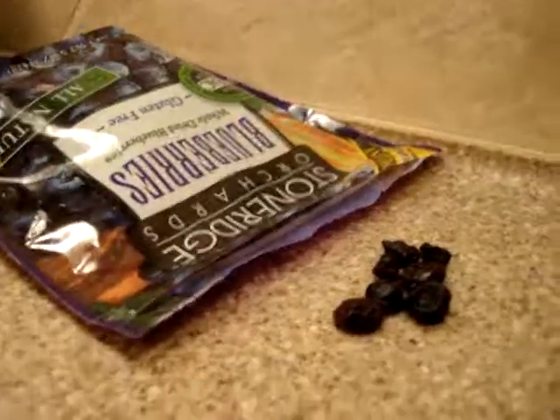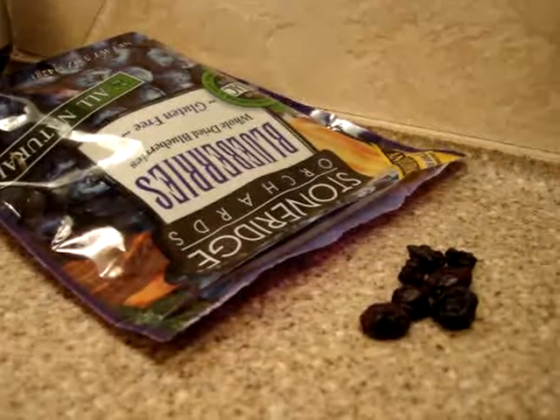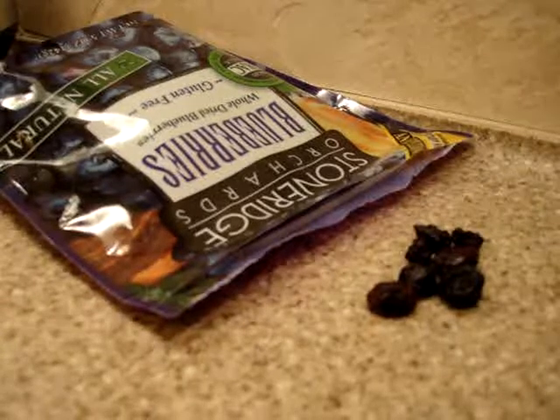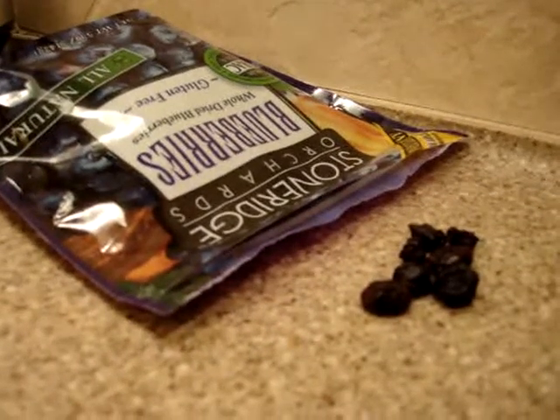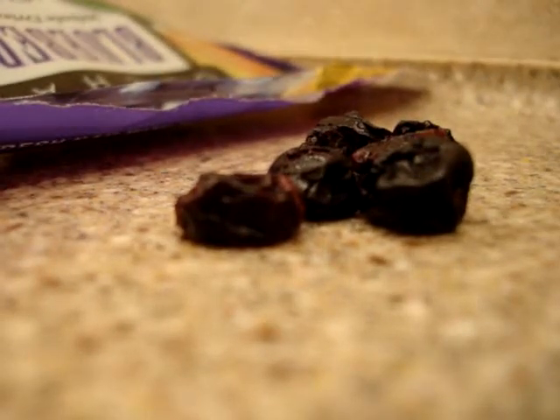If you have any questions about the Stone Ridge Orchards blueberries, please don't hesitate to leave a comment and I will get back to you. We're going to do a full product review on these on Antioxidant-Fruits.com. A link to all of our product reviews will be in the description of this video, as well as a link to Stone Ridge Orchards' website so you can check out all the cool products that they make. Thanks for watching!